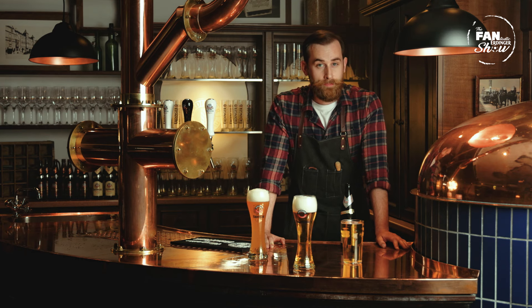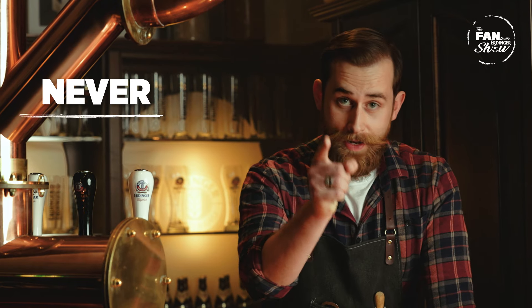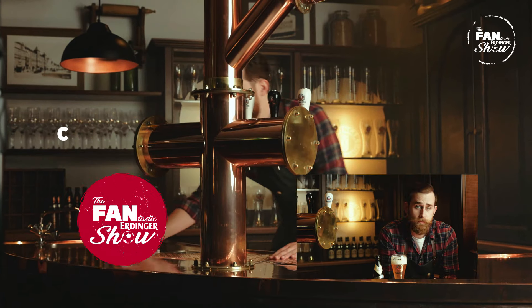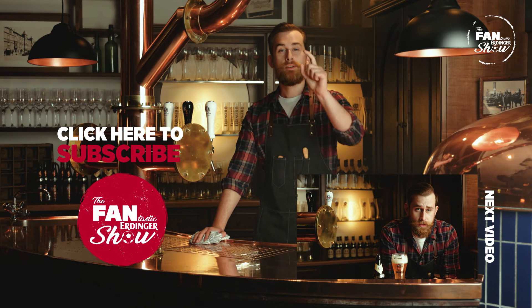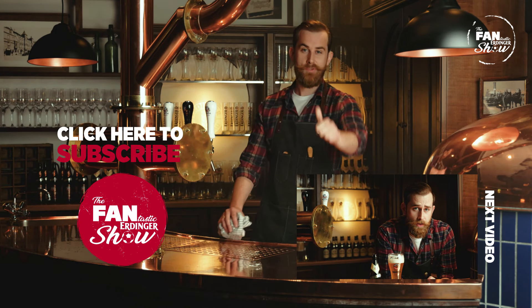So that's all for today. Thanks for watching — I'll see you next time, and remember, never skim an Erdinger. If you enjoyed today's video, like, comment, subscribe, and turn those notifications on. Cheers.